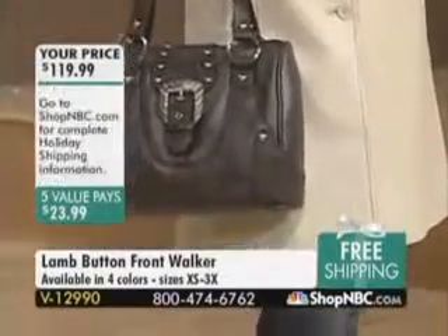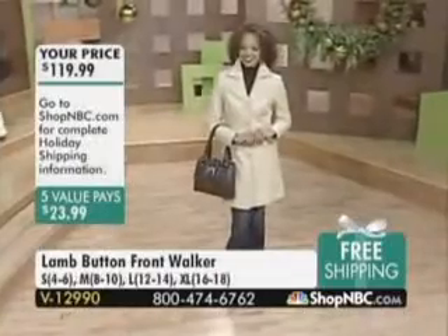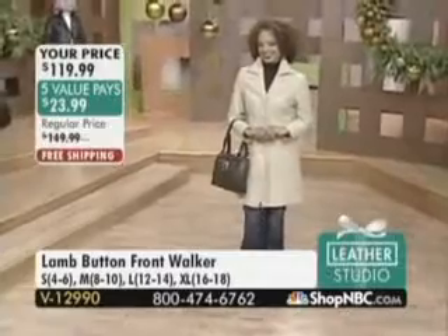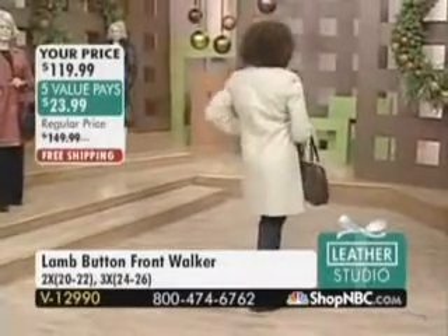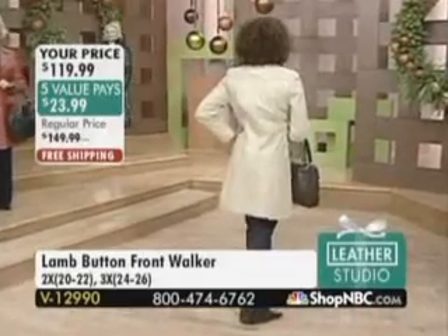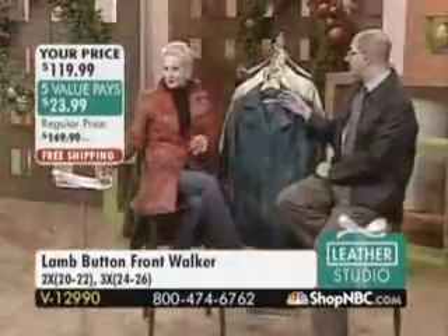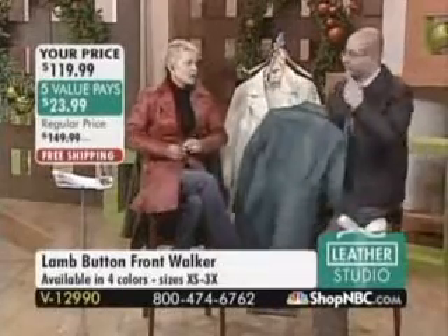Extra small is just about gone, medium is just about gone — we're in the single digits. We just found a couple more in the warehouse available today. This is our second hour of Leather Studio. Excelled Leather, who I represent, has been in business since 1927 — it's a third-generation family. We have been on Shop NBC for over eight years.